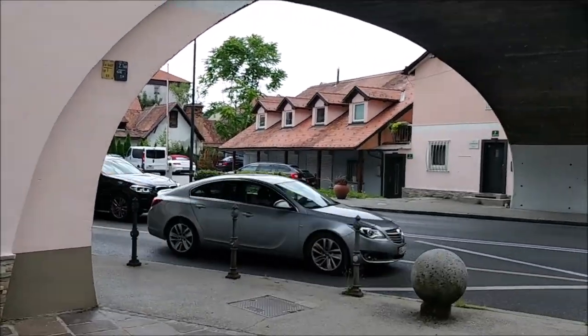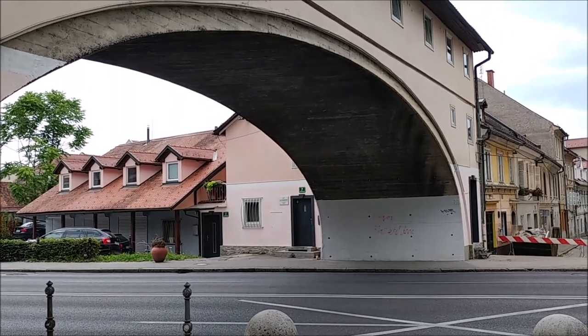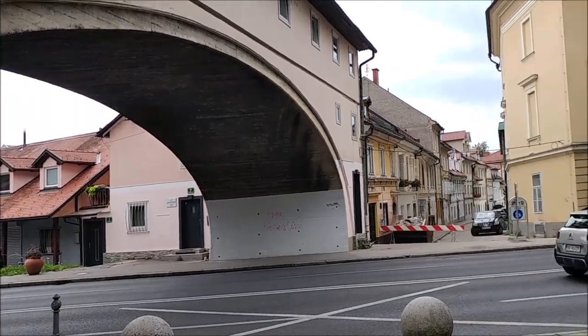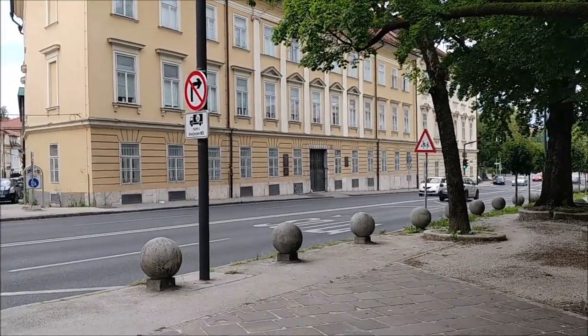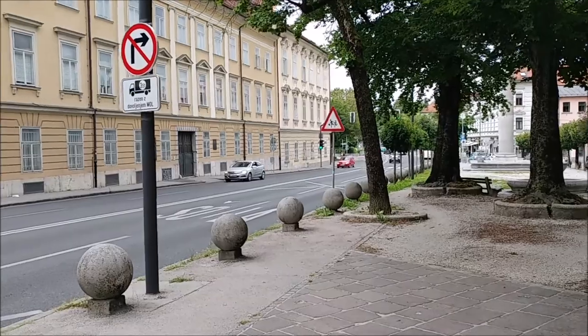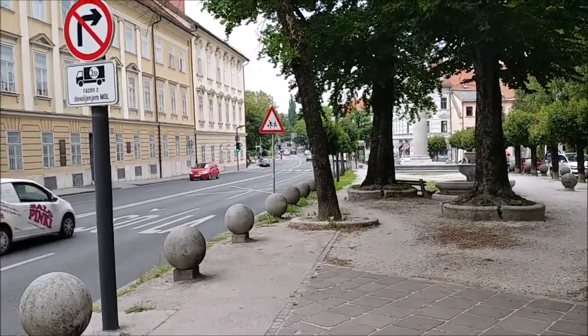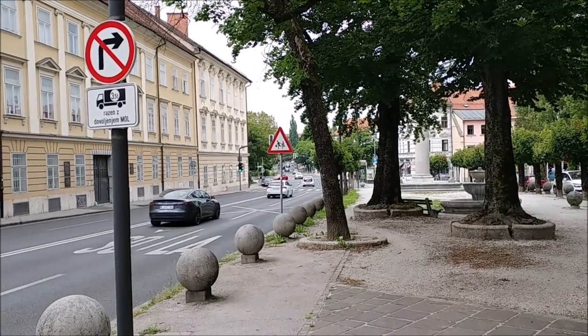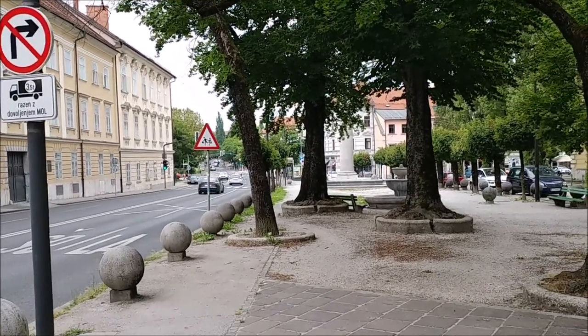I'm just thinking about one oversized lorry truck going through there. And you can also see the bridge — it's named after the church, so Šentjakobski most — Saint James's Bridge.